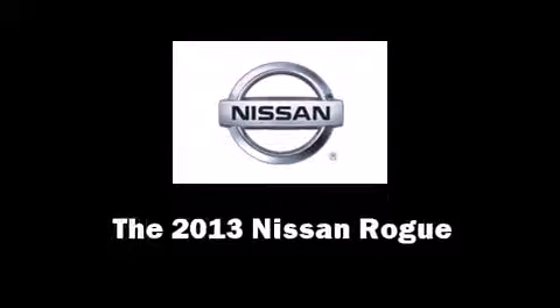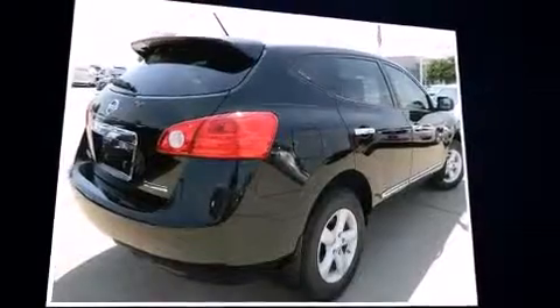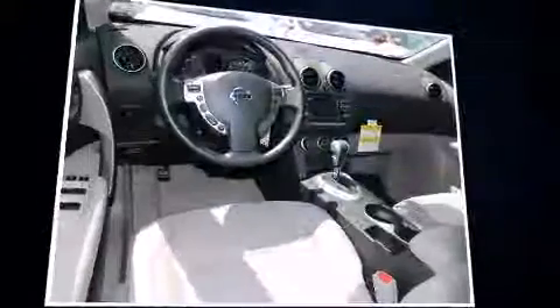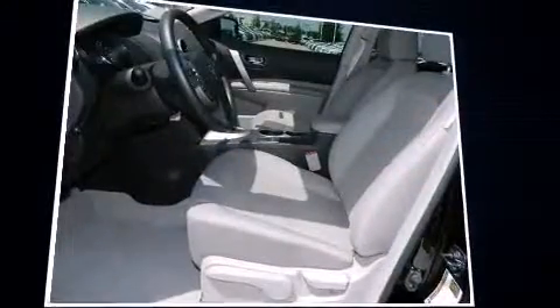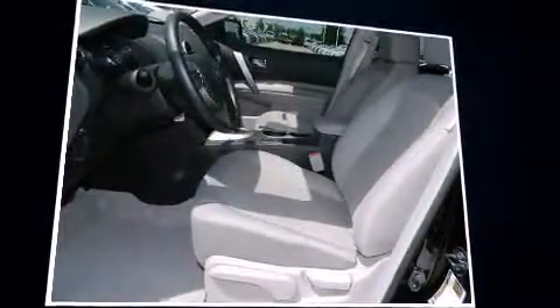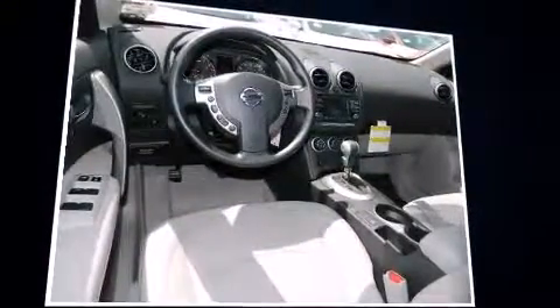Step into the 2013 Nissan Rogue. Under the hood you'll find a four-cylinder engine with more than 170 horsepower, and for added security, dynamic stability control supplements the drivetrain.